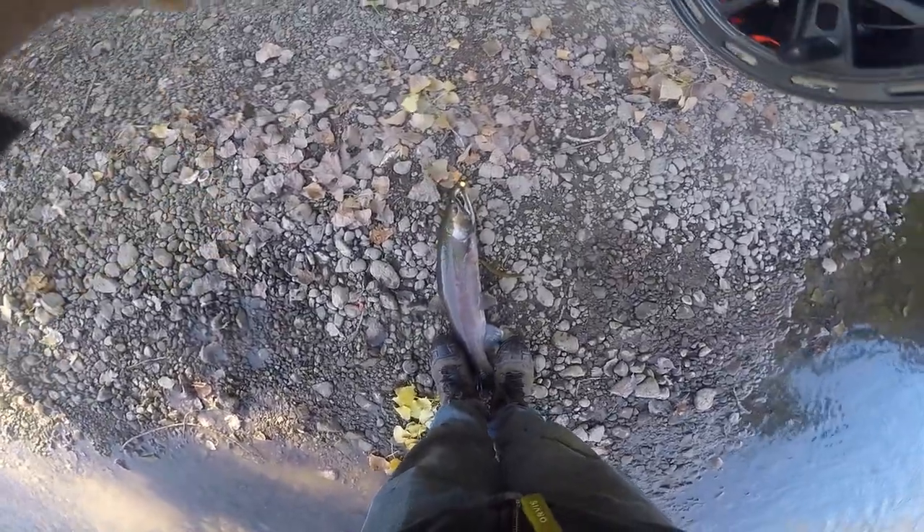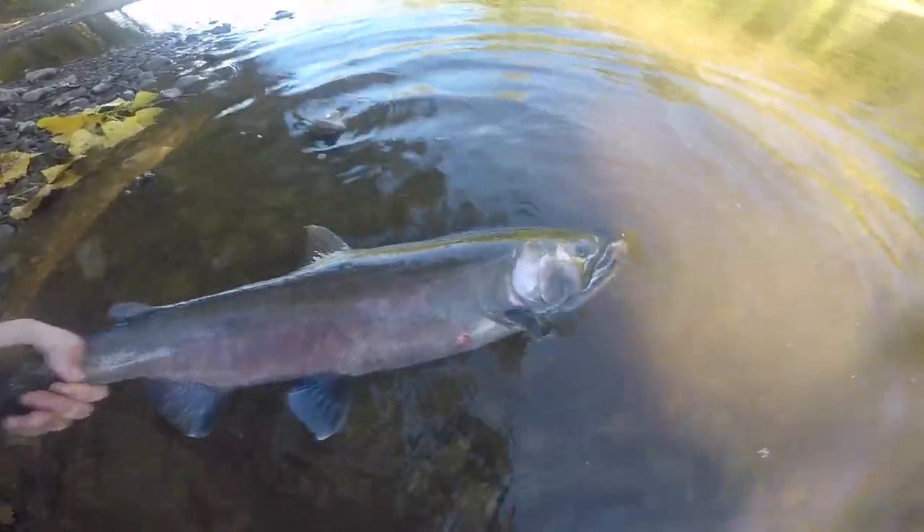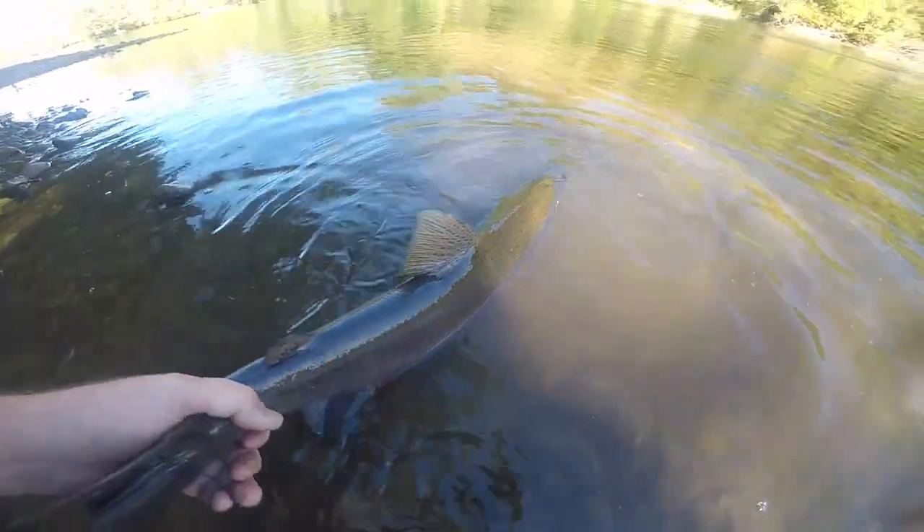That's a beautiful looking coho. That's a good looking coho. It's ready to go back.